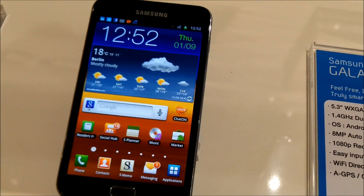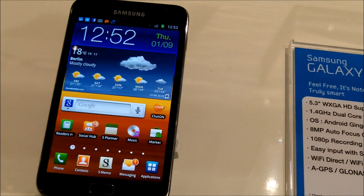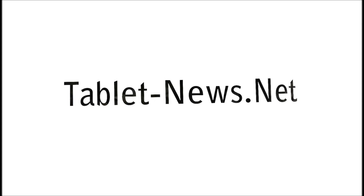So yeah, we're probably going to see more devices of that size coming in the near future. Thanks for watching — Johnny for TabletNews.net here at IFA 2011. TabletNews.net Broadcasting.